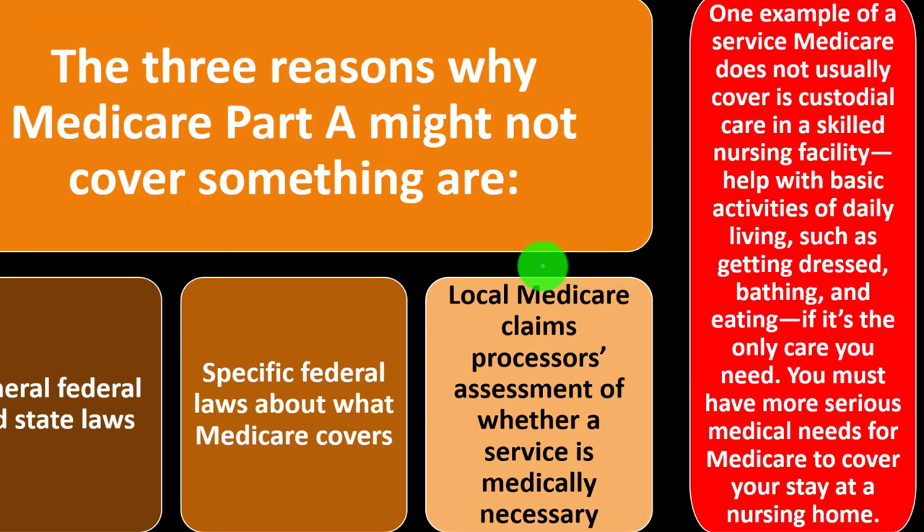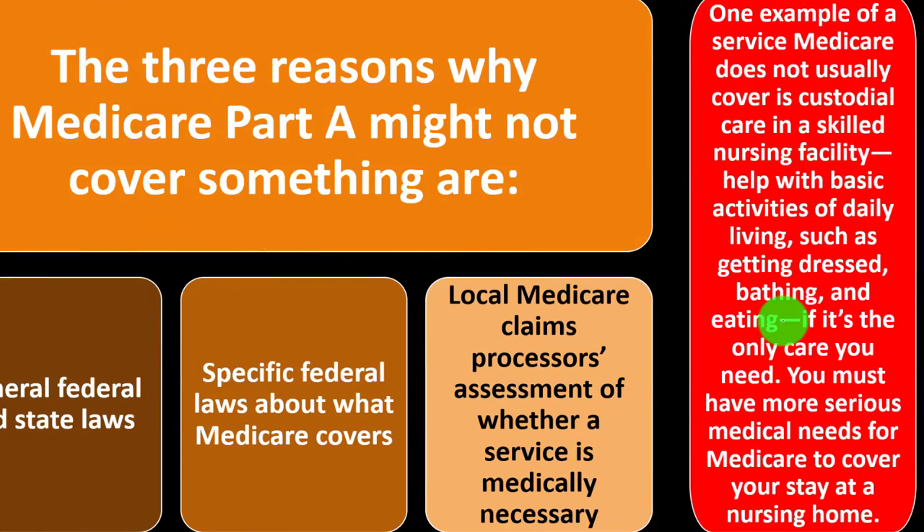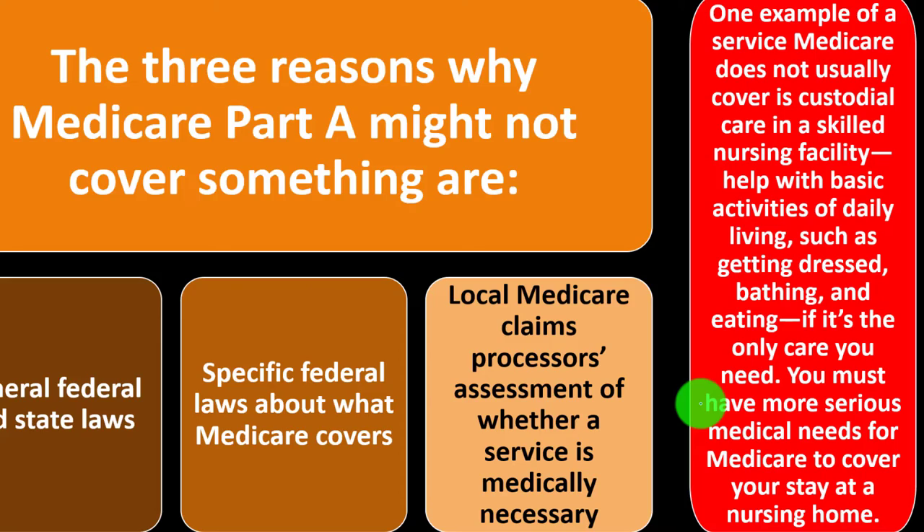One example of a service Medicare does not usually cover is custodial care in a skilled nursing facility — help with basic activities of daily living such as getting dressed, bathing, and eating. For people who need that full-time care, that's the long-term care situation that isn't generally covered by Medicare. That's where Medicaid or long-term care insurance may fill the gap — you must have more serious medical needs for Medicare to cover your stay at a nursing home.